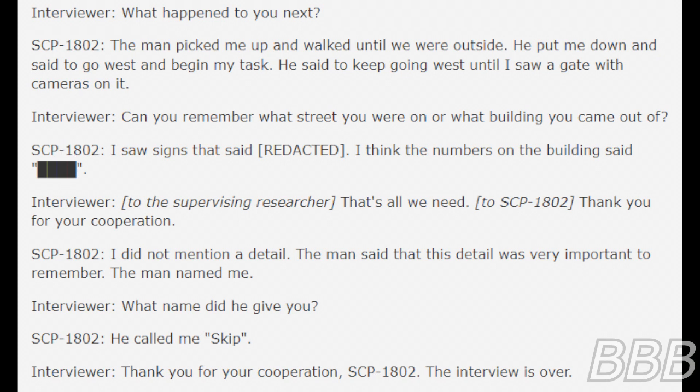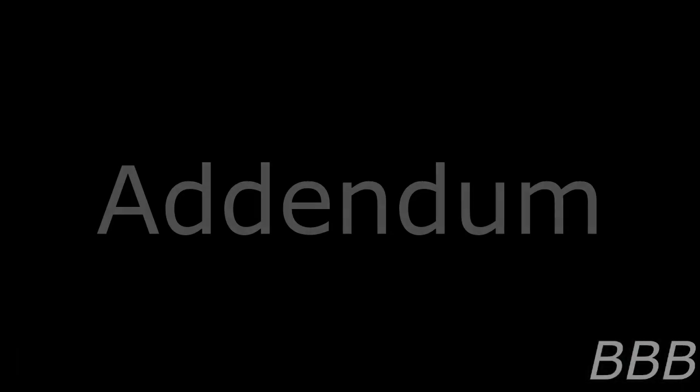Doctor [BEEP]: That is all we need, thank you for your cooperation. SCP-1802: I did not mention a detail. The man said that this detail was very important to remember. The man named me. Doctor [BEEP]: What name did he give you? SCP-1802: He called me Skip. Doctor [BEEP]: Thank you for your cooperation, SCP-1802. The interview is over.